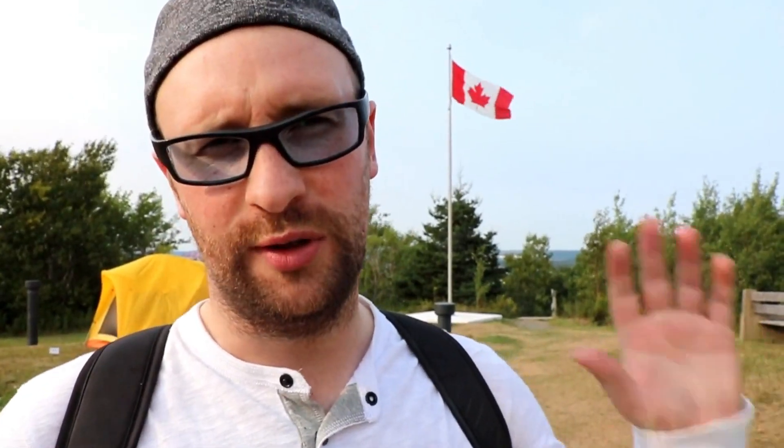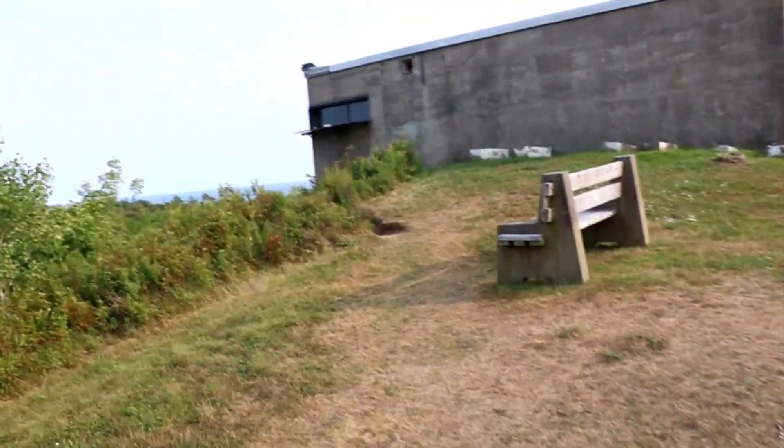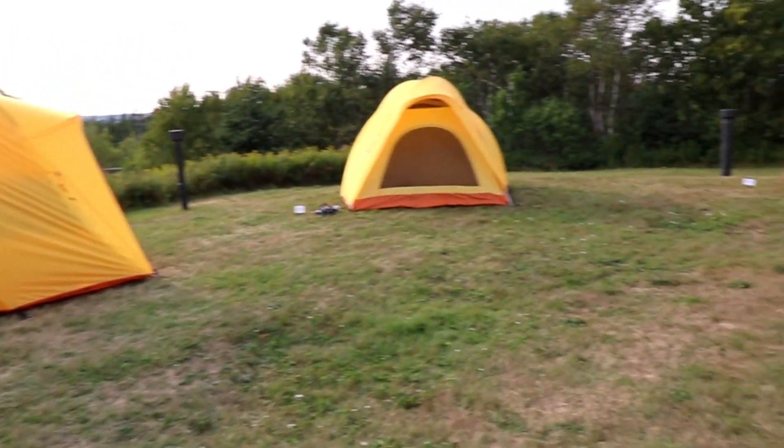We've come up to the top tower, which is this radius tower that we found out a lot of information about when we were here last time. Right now Parks Canada are using it to teach people, which is really cool. We're going to head back down now and try to get onto the trail to take you on the other part of York Redoubt we didn't get to show you last time.